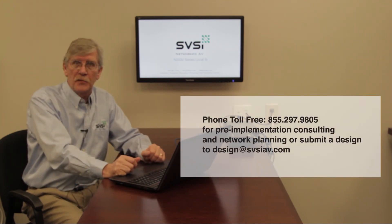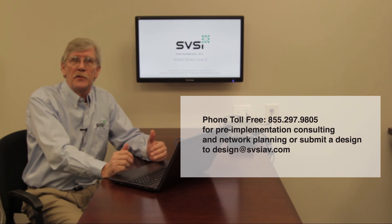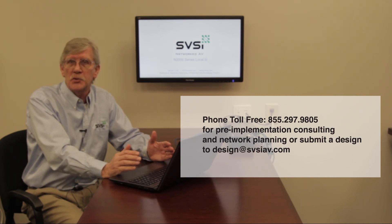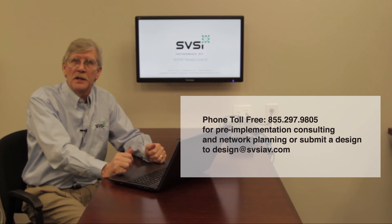SVSI provides free design help and assistance. If you've got a project that requires recording and playback, please feel free to contact our technical support department — they will provide one-line drawings and equipment lists and discuss how these unique products can fit your particular application.